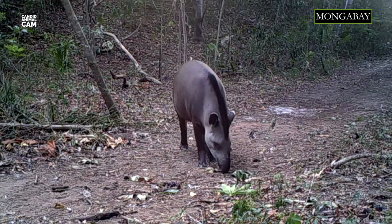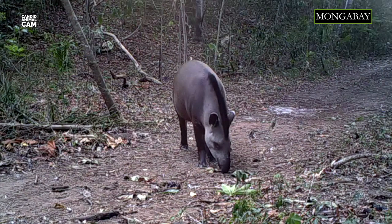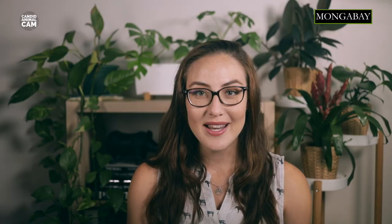The tapir is a herbivore, and its diet consists mainly of fruit, berries, and leaves. They are considered a keystone species because they are great seed dispersers. As tapirs wander through the forest eating fruit, they poop out the seeds, spreading them to new locations.